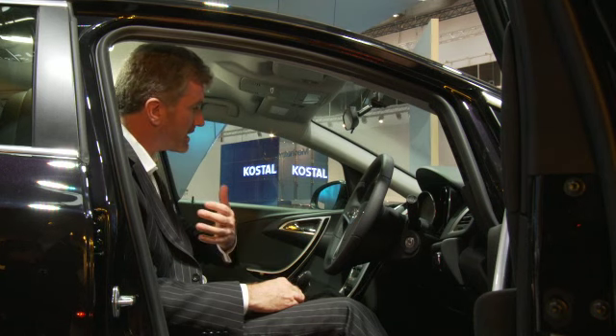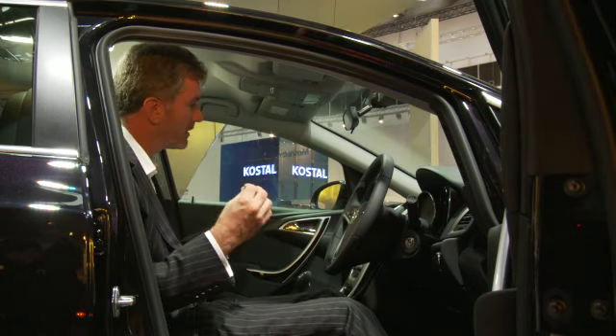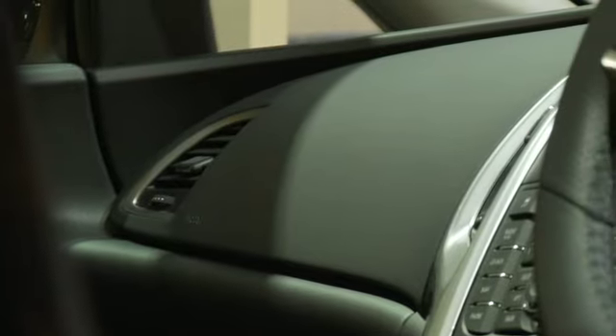The first thing you notice when you get on the inside of the new Astra is this flowing sweeping shape that really wraps around you. Not only that, we have very high quality materials to really give the car a very premium, upmarket feeling.